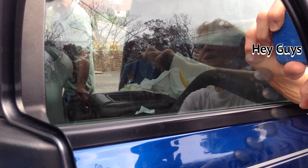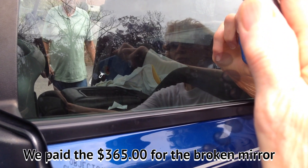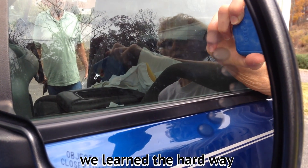Here's another thing I want to bring up about the Chevy truck. If you break this side view mirror, guess what you're going to pay? You're going to pay $365 to replace that mirror right there.